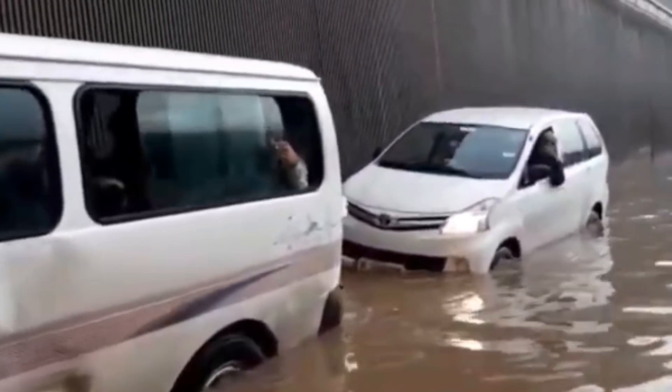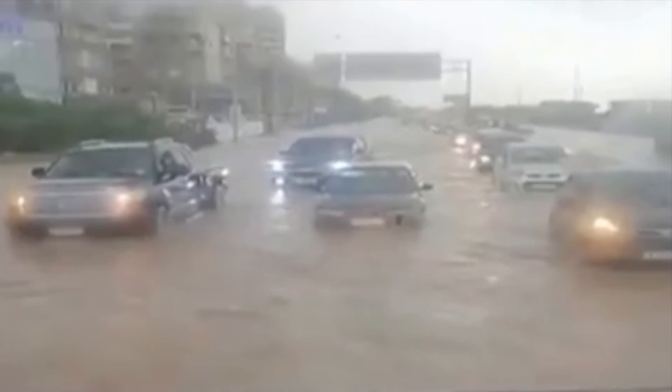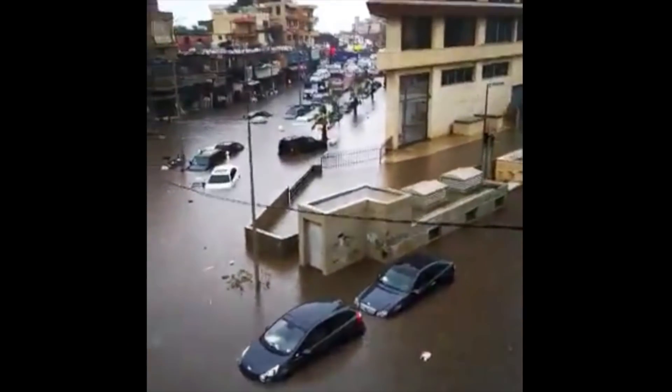Let's go to Lebanon, where the capital city of Beirut is underwater after a tremendous week of inundation and tremendously few pathways out for the water.